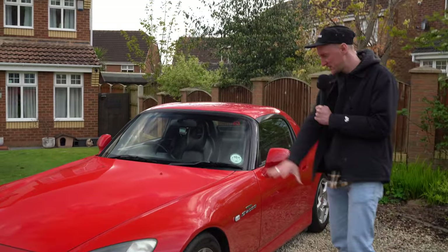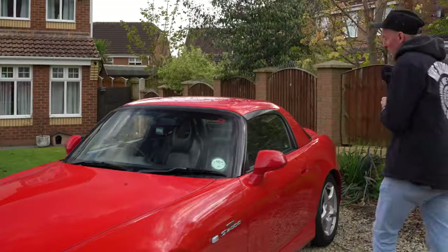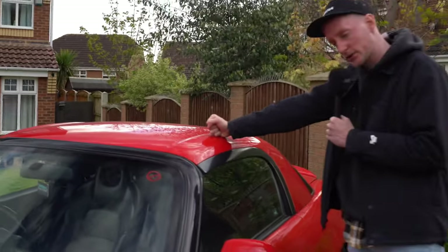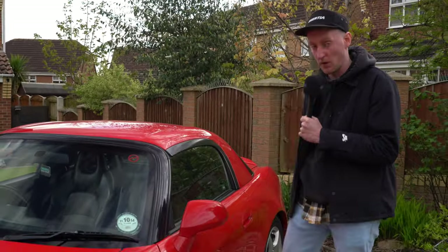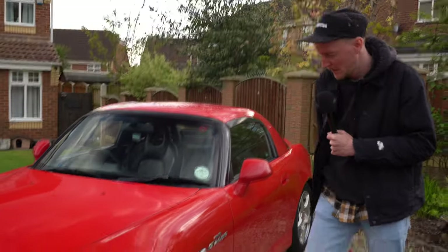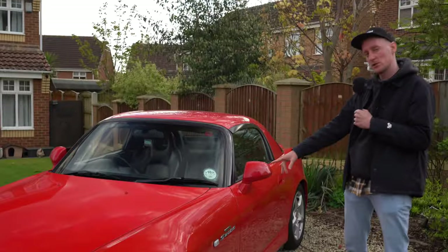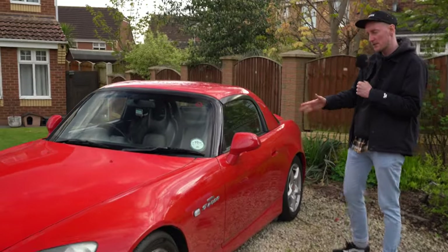As you can see, it's pretty much a standard S2000 in Milano red. We have a hard top — an optional extra from factory, quite an expensive optional extra. These days they're about two grand just for the hard top. You've got your OEM 16-inch wheels. It is sat on BC Racing coilovers, so it sits a little bit lower than standard.